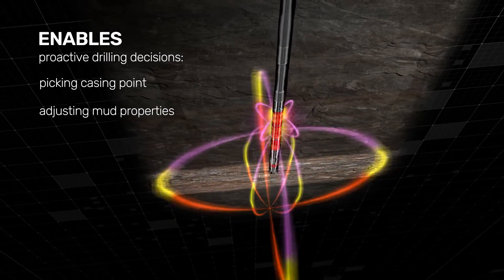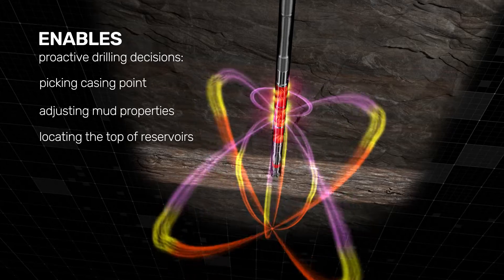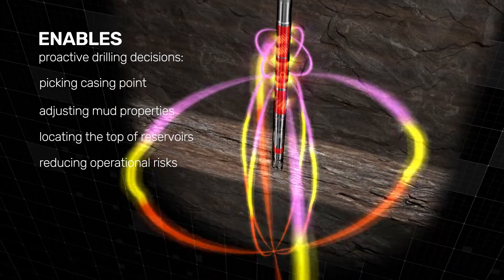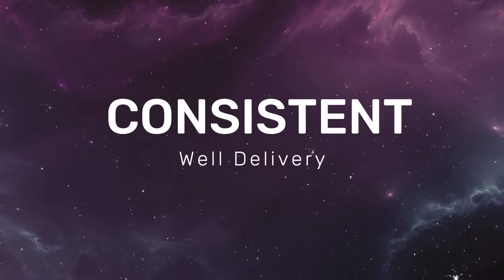Adjusting mud properties before certain formations, precisely locating the top of reservoirs, and reducing operational risks for consistent well delivery.